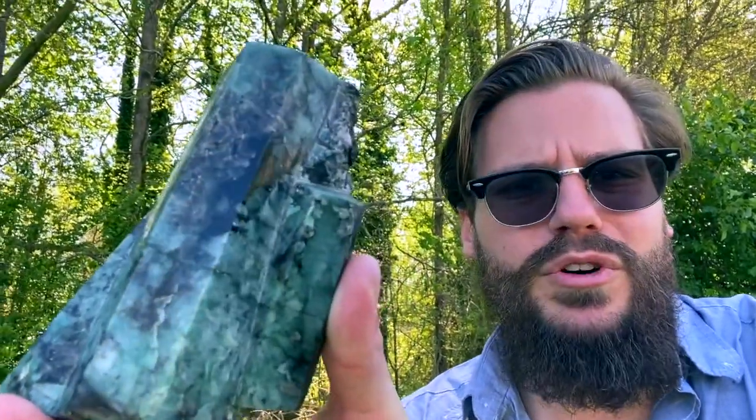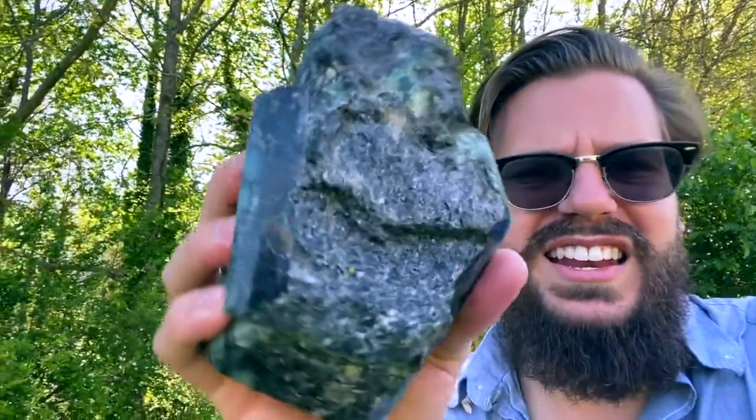Three naturally-forming, high-quality emerald barrels in this fascinating granite matrix.